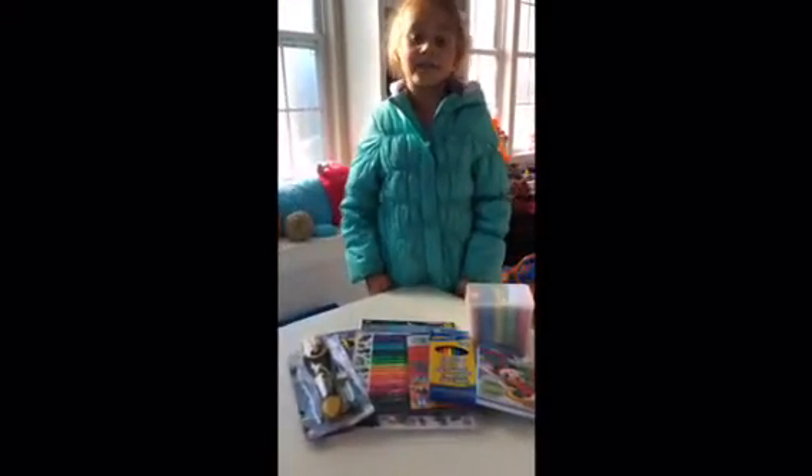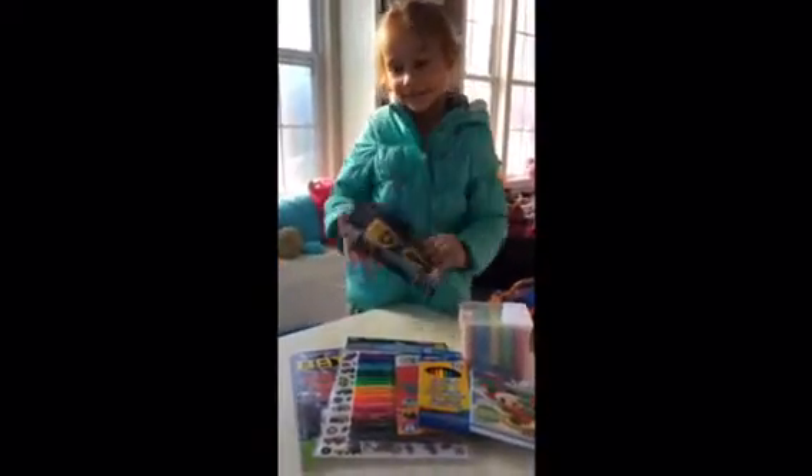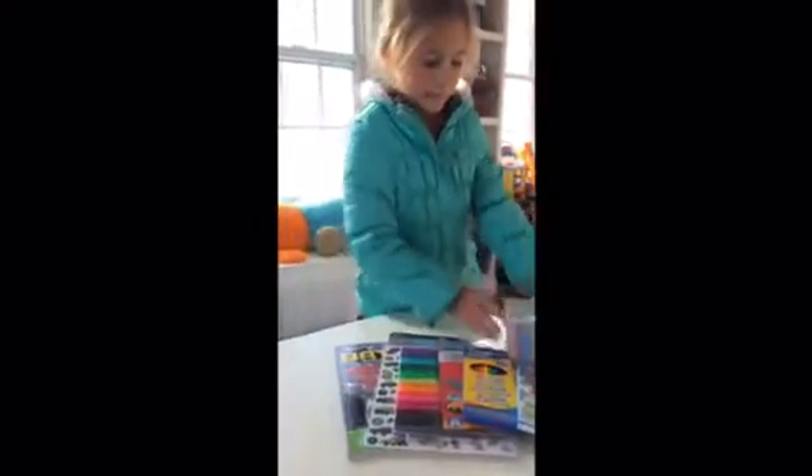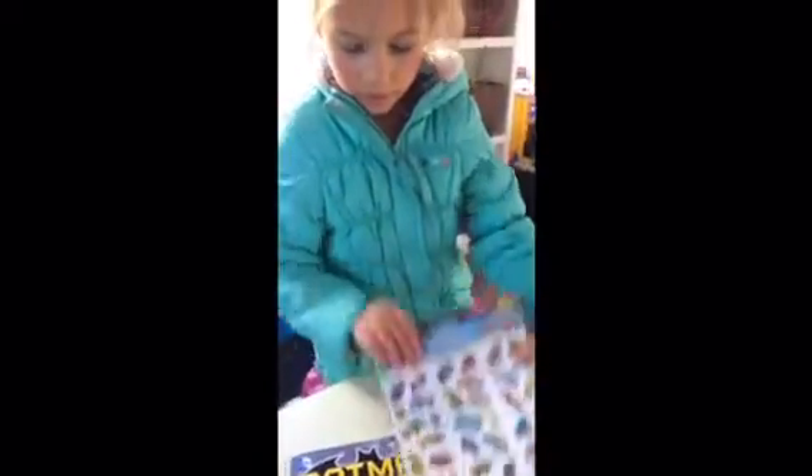Last one — I'll leave some fun stuff. Kids in other countries love flashlights, so we got a flashlight, chalk, a little Mickey Mouse or coloring things, some pencils, markers, stickers, and a coloring book.